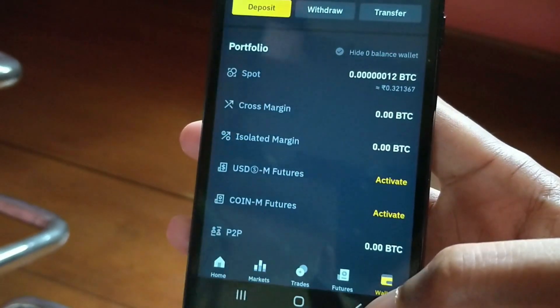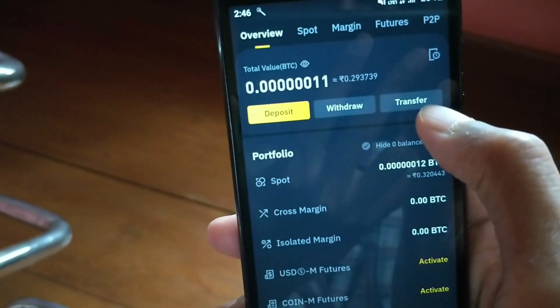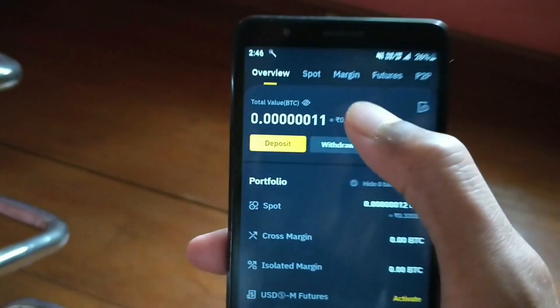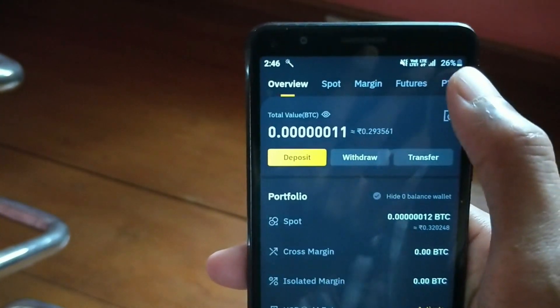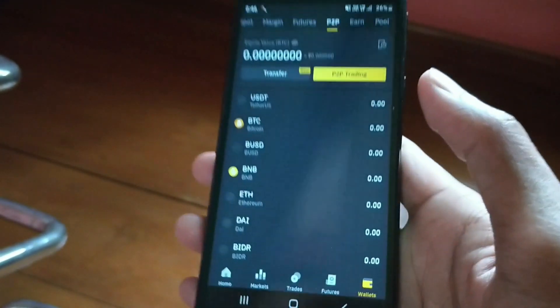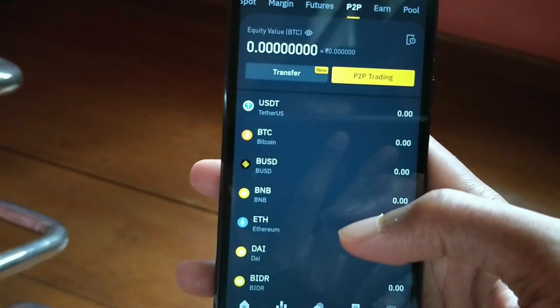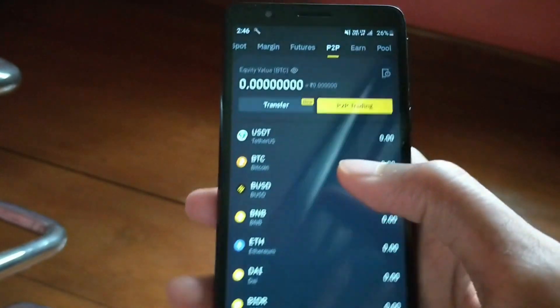To deposit money on Binance, go to the fund section where you'll find the deposit option, withdraw option, and transfer option. At the top you'll also have the P2P option — you'll find this P2P option on WazirX as well. Very soon I'll make a dedicated tutorial video on how to properly use WazirX and Binance accounts.